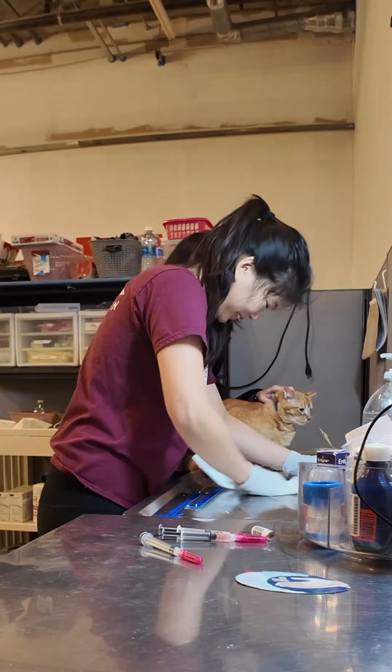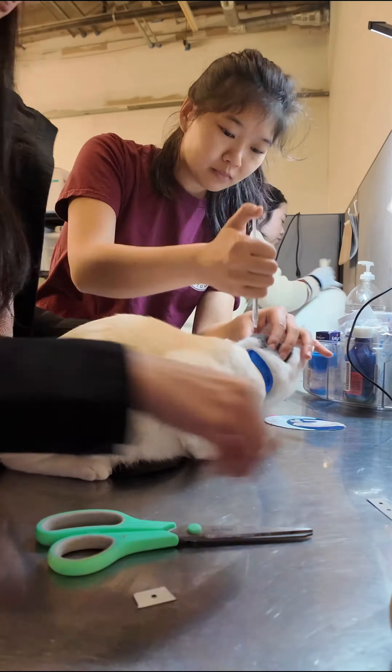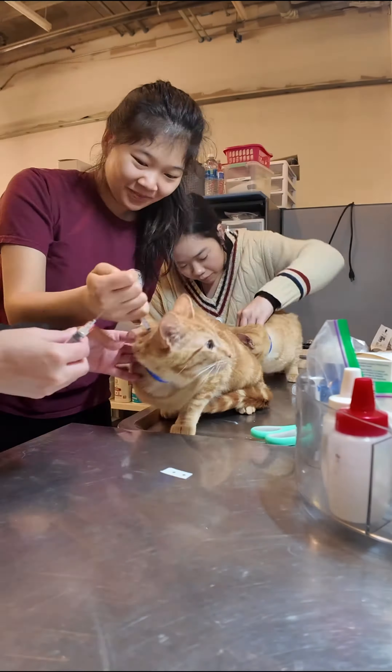Half the kittens are going to our Great Mall adoption floor, so we take care of them first and then send them off. As for the kittens who are staying at our East Ridge Adoption Floor in San Jose, we finish with all their care and then take them to the adoption floor.